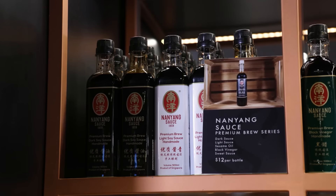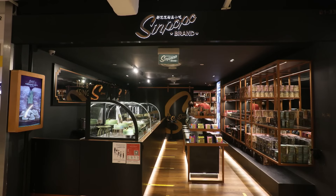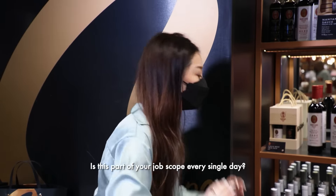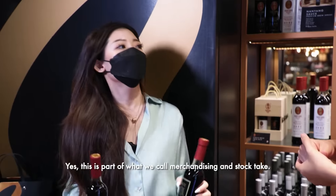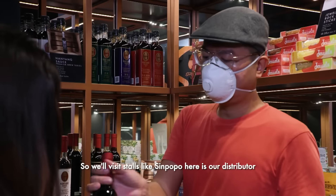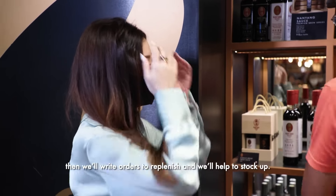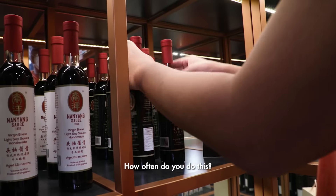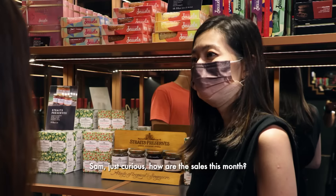This is the world's first bespoke service by Nanyang Sauce, where they can customize the taste profile for customers using a taste matrix of eight parameters, doing sampling and tasting with the customer first. How much does it cost to customize a vat? It starts from $10,000 a vat. I was thinking of buying a vat for my family — I think my grandma would have really enjoyed it, but it's a little bit steep for me.